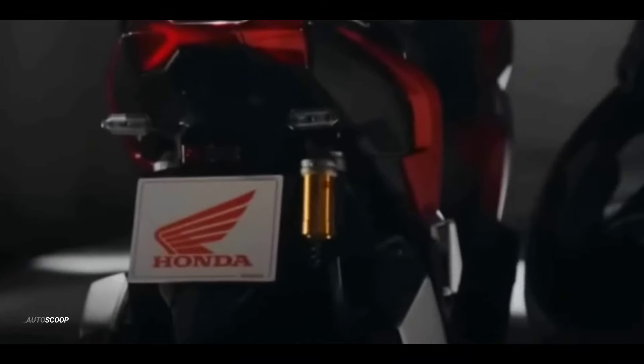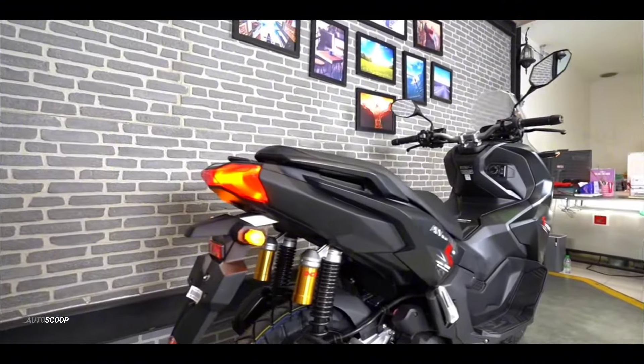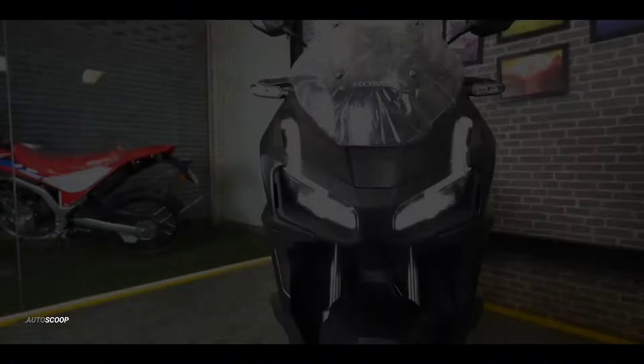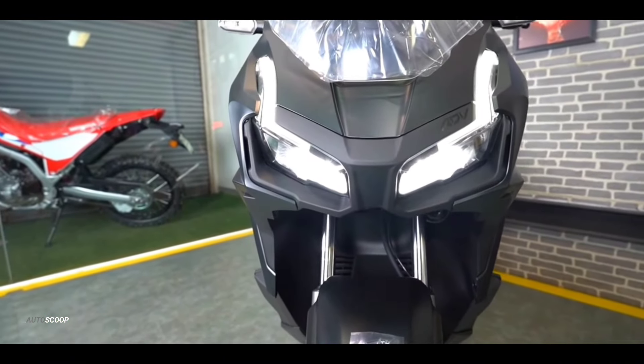Welcome back to AutoScoop. Honda Motorcycles introduced its all-new Honda ADV Kotaku Special Edition. The arrival of the scooter is an evolution from its predecessor and upholds its identity as the finest road-cruising scooter that appears visually tougher, along with advanced features.